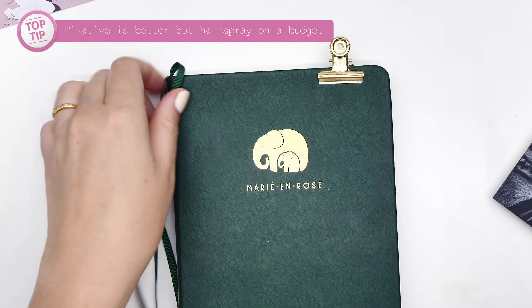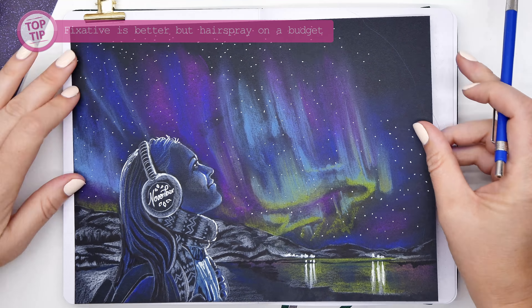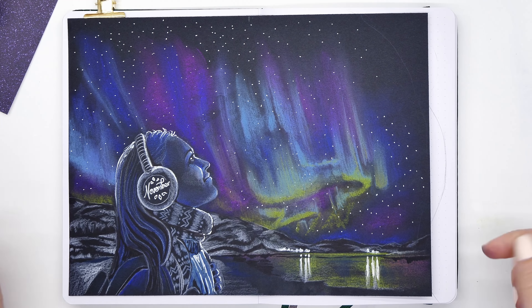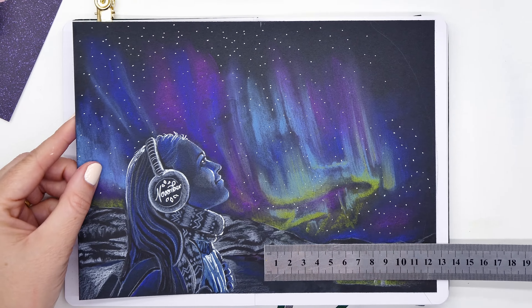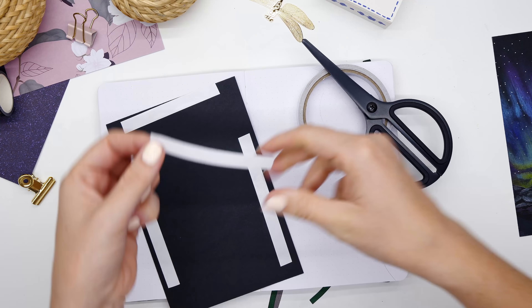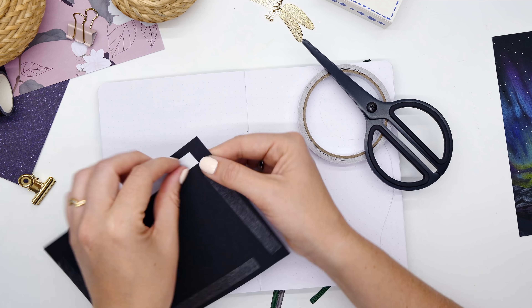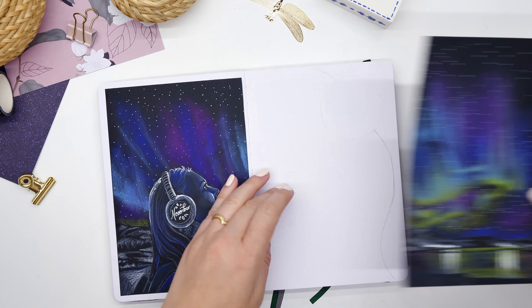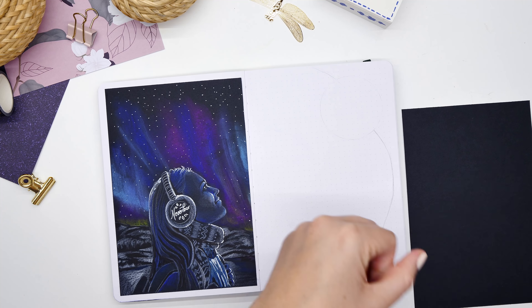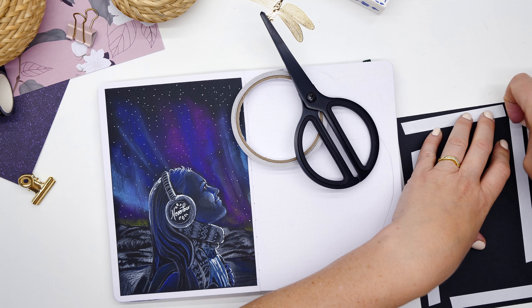The trouble with pastels is that they tend to rub off on other pages or on your hands — they can be quite messy. A way to keep them stuck down to the paper is by fixing them with a fixative. I didn't have any fixative at the time, but hairspray actually works just as well. So I grabbed some hairspray, sprayed it on, then touched up the colors if they faded a little, and now they should be fine in my journal without smudging.